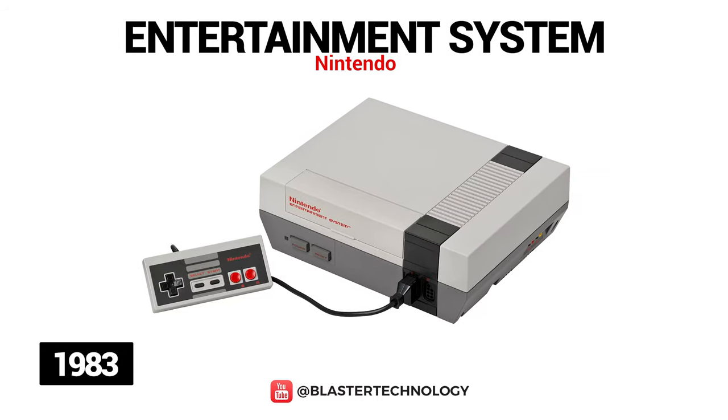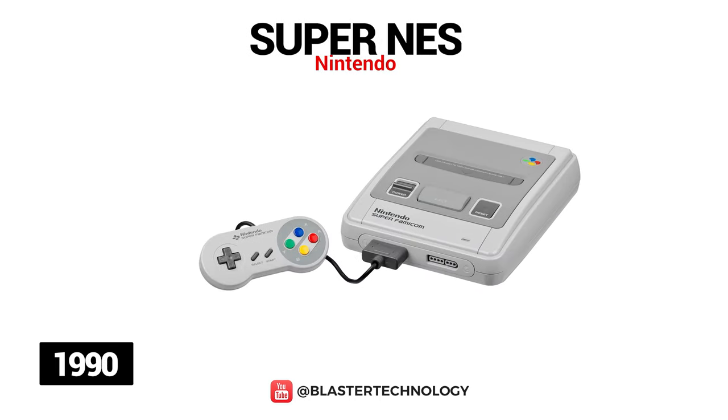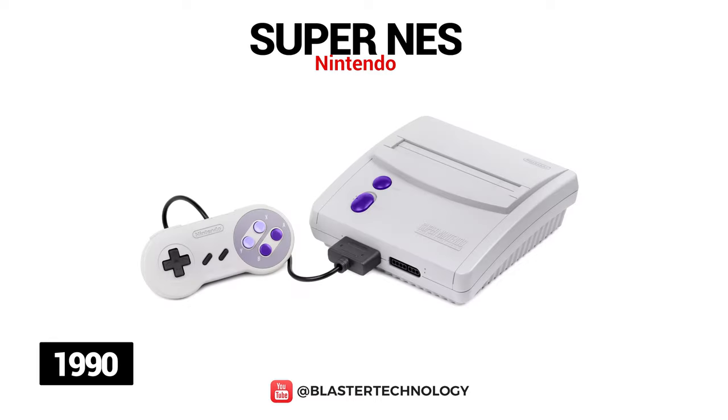Nintendo Entertainment System is an 8-bit interchangeable cartridge console launched in 1983 and was known as Famicom or Family Computer in Japan. This was Nintendo's best-selling console until 2010 when it was overtaken by the Wii console. In 1990, the Super Nintendo Entertainment System was launched, a more powerful 16-bit version with improved graphics, a new controller with additional buttons, and much better sound quality. Nintendo also produced SNES consoles that had only different casings and a different name, such as Super Famicom Jr. or SNS-101.